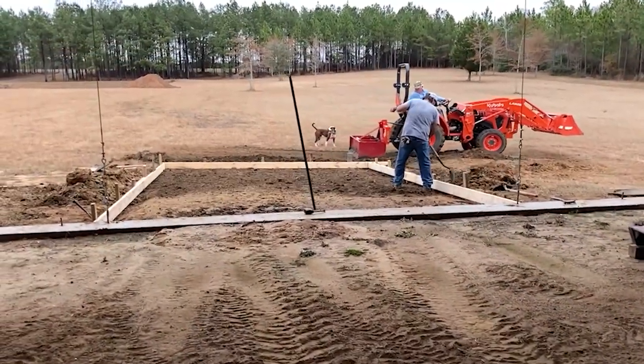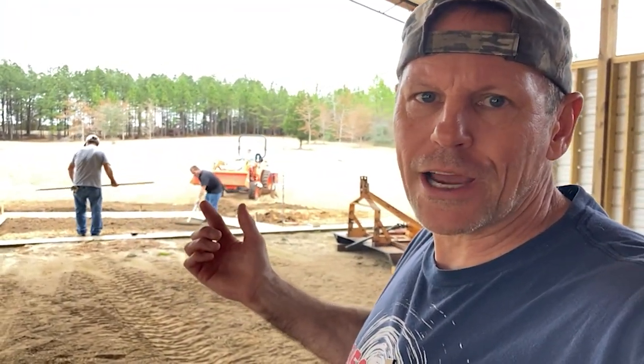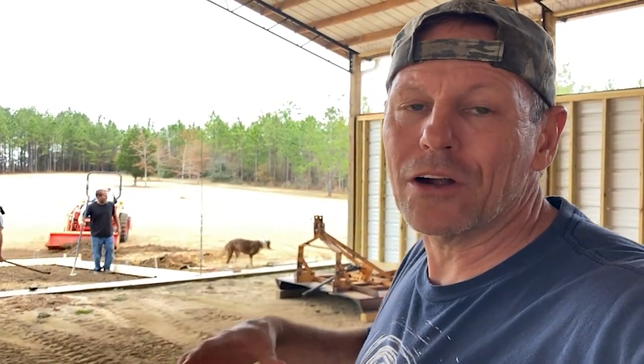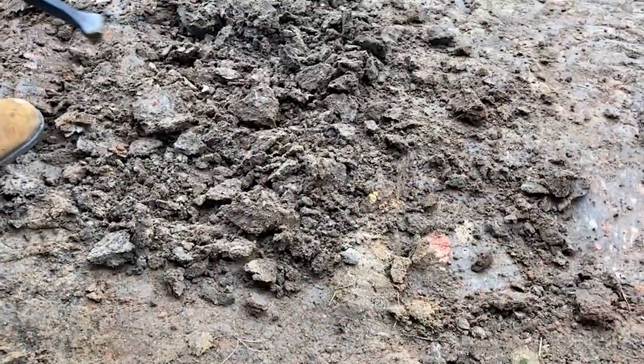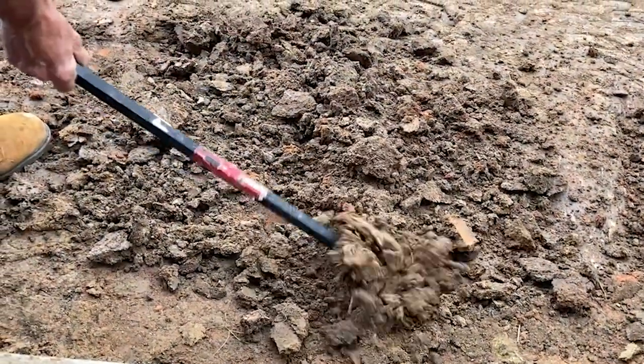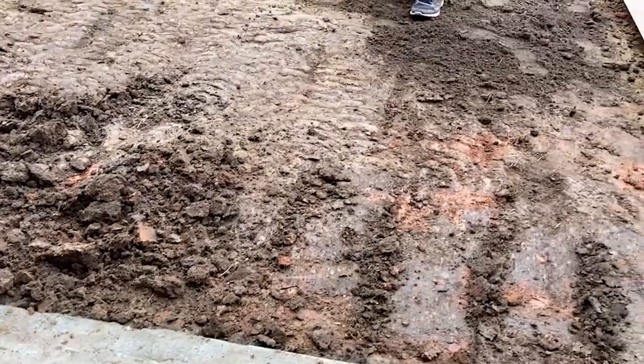Here's the view coming out of the pole barn. What we found is after a rain it would be hard to bring the tractor up here because that clay we dug from the pond back there would get slippery. That's why we're pouring this pad — to make it easier to get in and out of the pole barn, not only now but when we have animals in the future. This is hard-packed clay from the pond. The guys are having a little trouble digging to get the depth, but they said it's packed really well and we shouldn't have any problems with the concrete cracking.